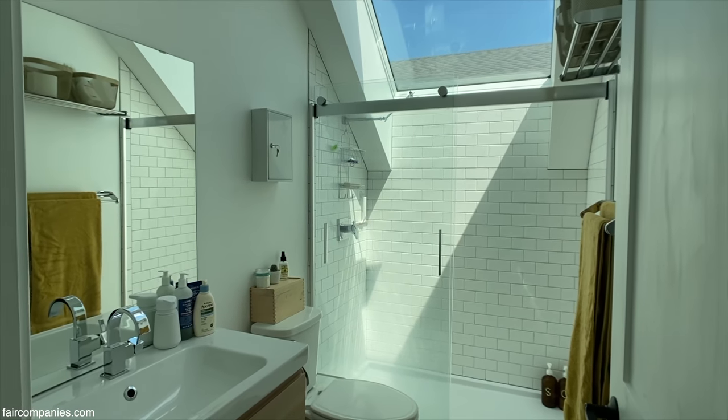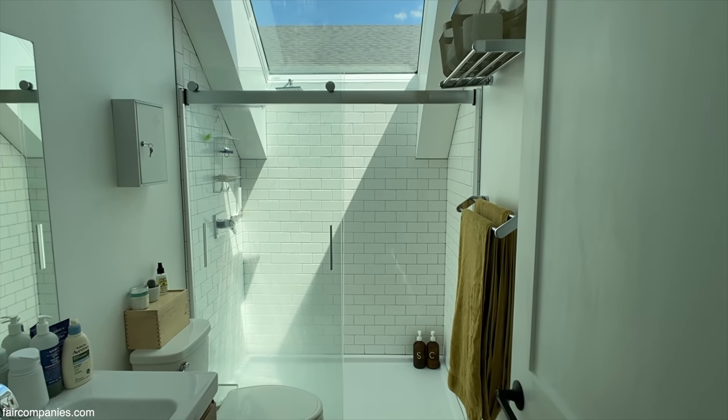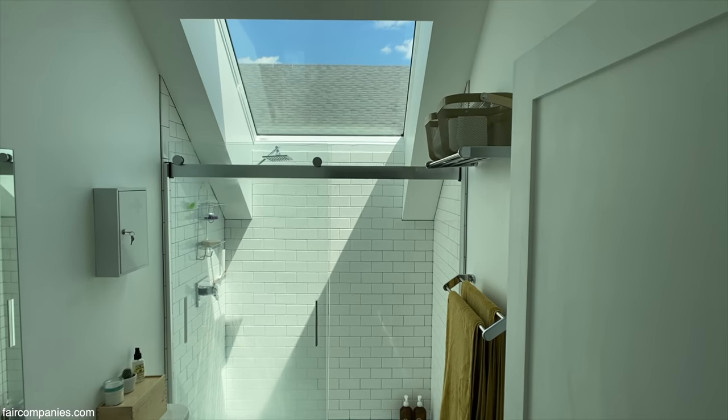To have a shower you need a certain amount of height — we were short that height. Again, we didn't want to add that ugly dormer, so the skylight was the solution.